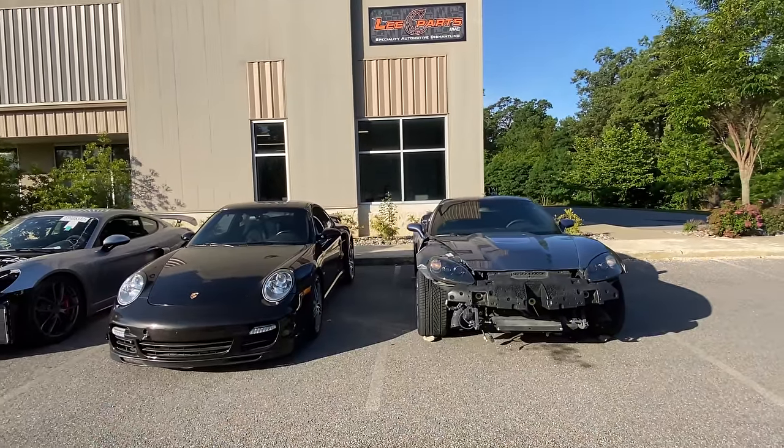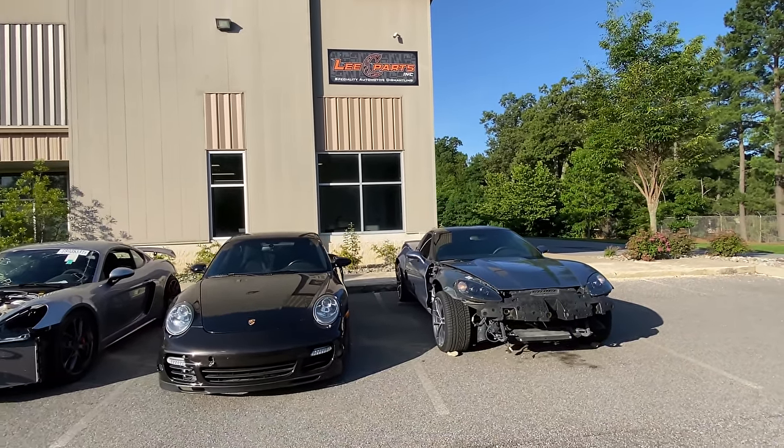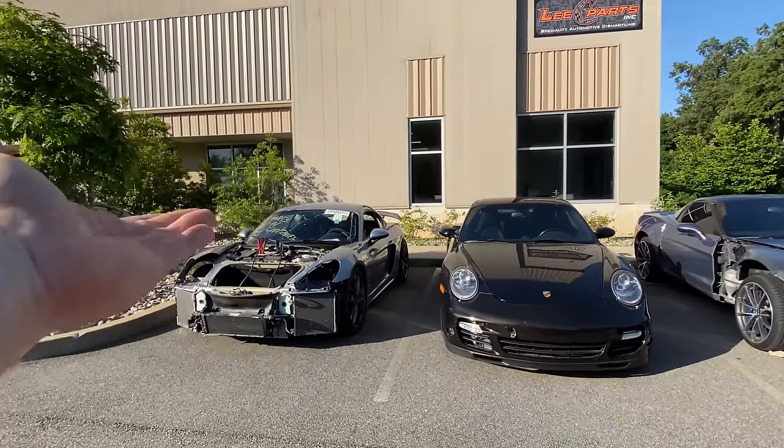What's going on, guys? Welcome back to the channel. As some of you may already know, I am dead smack in the middle of rebuilding this horrendous example of a 997 Turbo. I got to thinking, what would go great with a broken Porsche? And honestly, there's only one answer — it's another broken Porsche. And as someone who obviously has an affinity for broken cars that sit in the parking lot, I figured, what can one more possibly hurt?